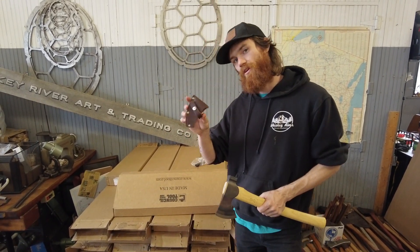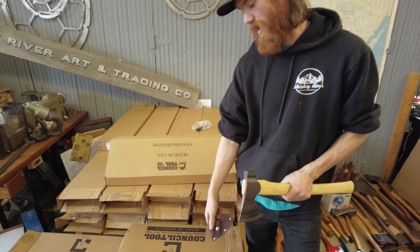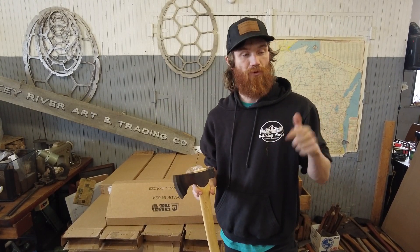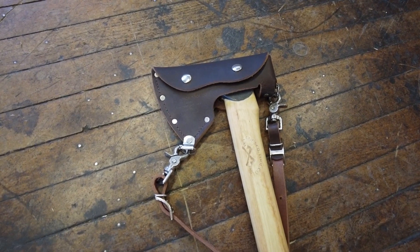It ships with a full welted chocolate brown nickel hardware mask, and we have a full carry system available which is a full sheath and sling setup on our website.